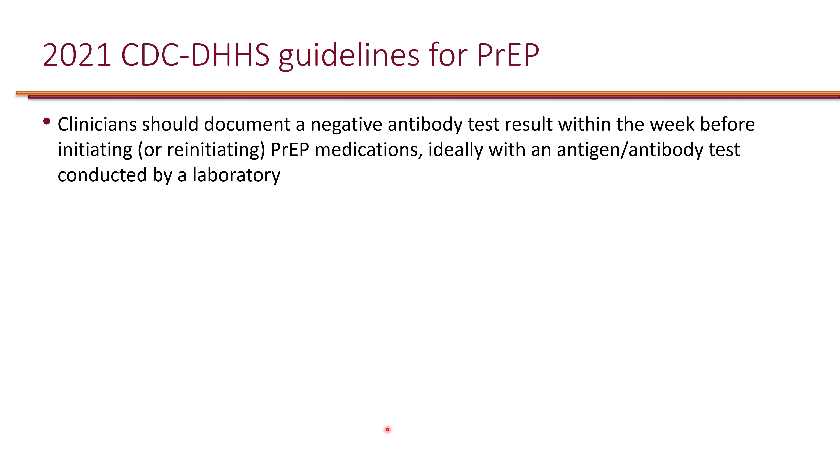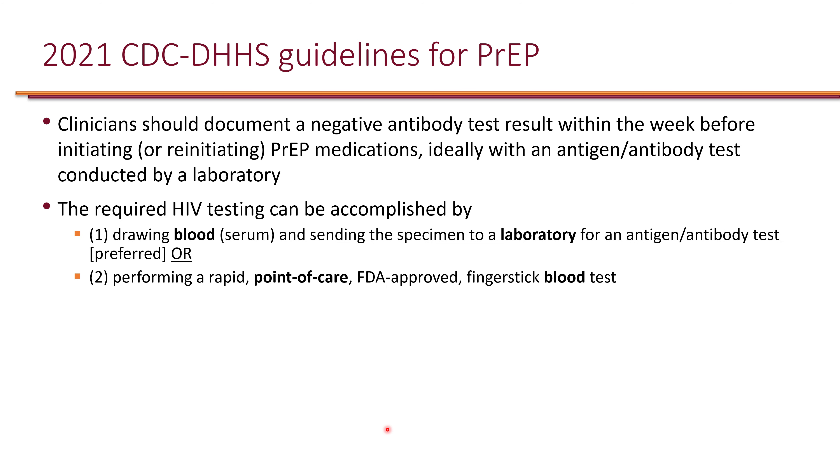Clinicians should document a negative antibody test result within the seven days before initiating PrEP. This should be done ideally with an antigen-antibody test, and it must be from the blood — a blood or serum sample. It is preferred to have an antigen-antibody test done in the laboratory.